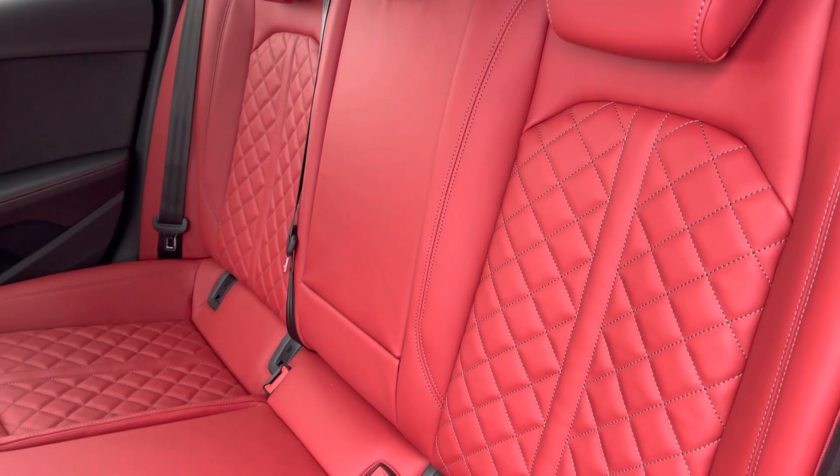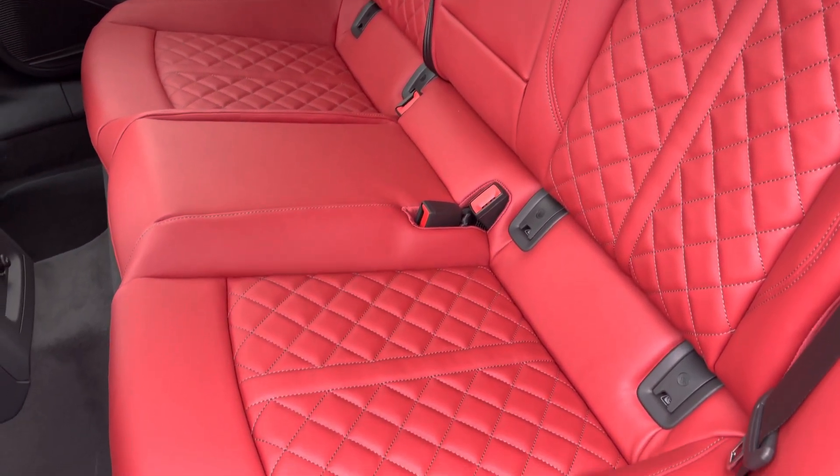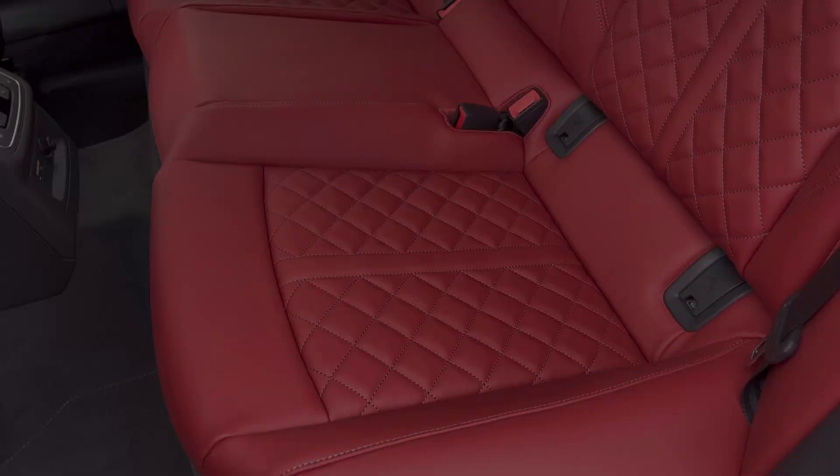Moving to the interior, it comes finished in the optional magma red leather, providing plenty of comfort and support for your rear passengers, as well as ISOFIX anchor points to secure the seats.